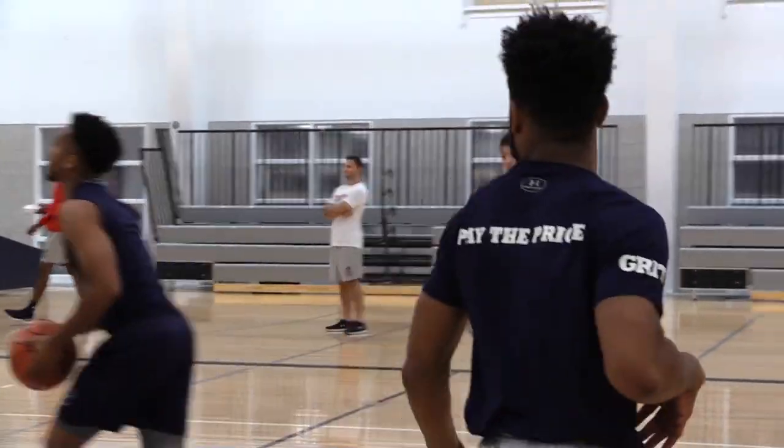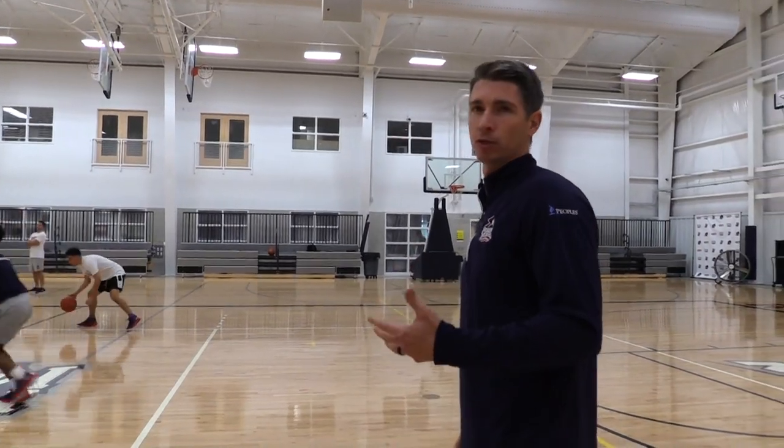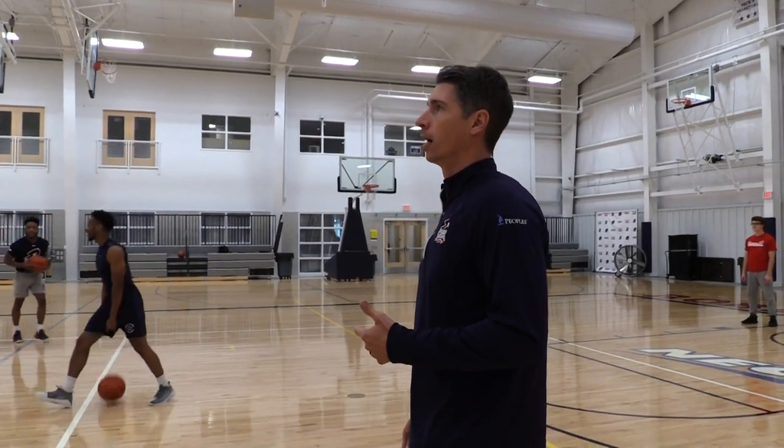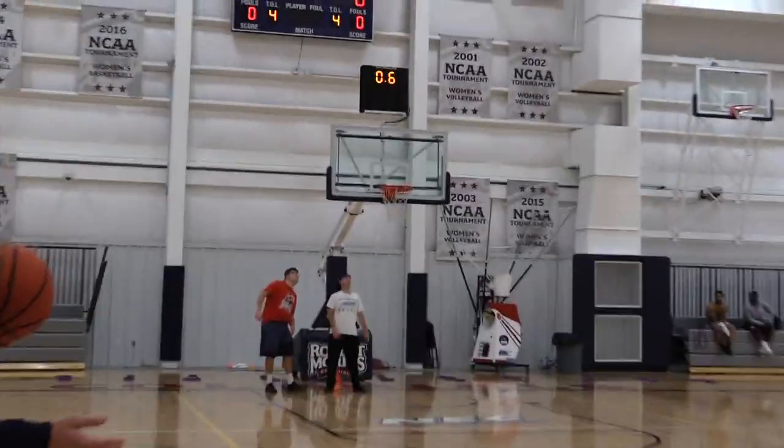We've been working on this a lot, so as you can see some of these guys are familiar with this warm-up opportunity. We're spending a lot of time working on these shots — Savion went back to back there. We take a lot of time out of our week to work on it.